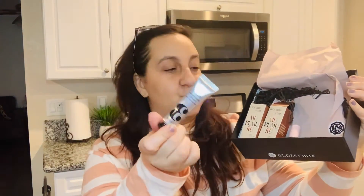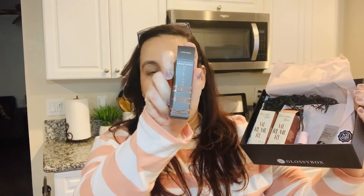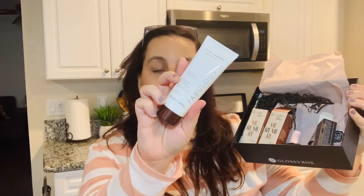So to recap everything in the box: we have the Murumuru shampoo and conditioner, the NCLA nail polish which I'm definitely going to try tonight, the Verso moisturizing cream, the CAR Cosmetics lipstick, the Vita Liberata self-tanner which I'll be trying for the first time in years, and the Rodial eye mask. Let me know in the comments if you've tried any of these products. Don't forget to like, comment, and subscribe so you never miss a new video — enjoy the rest of your day, guys!